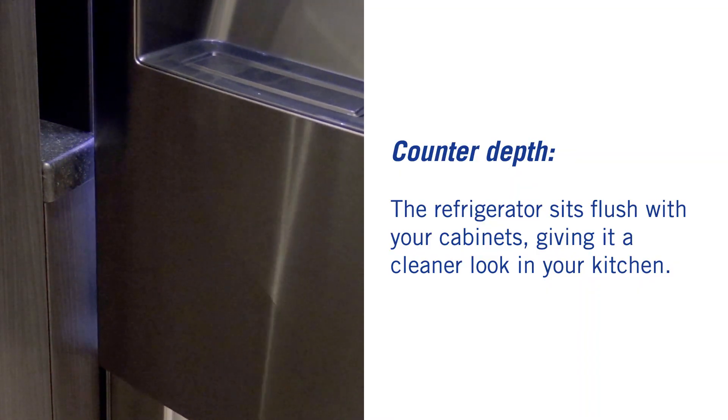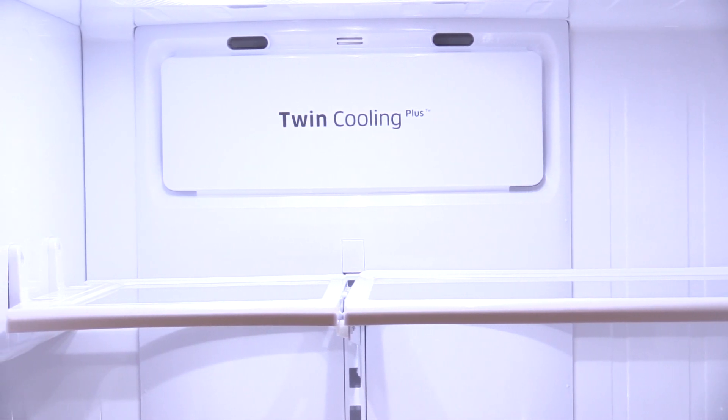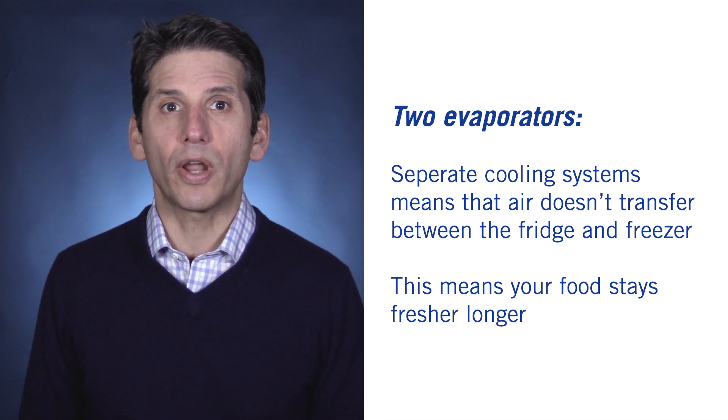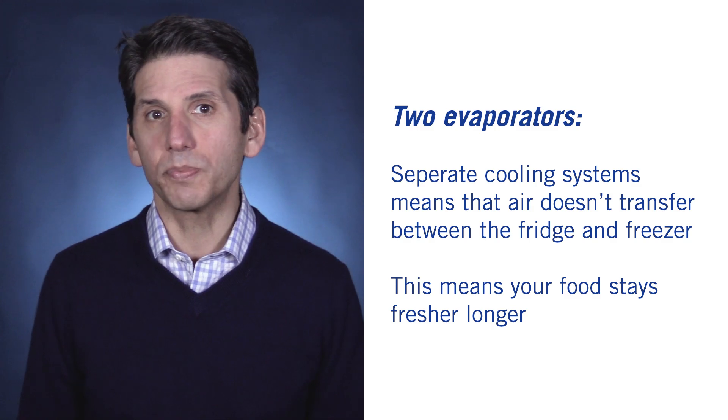There are two main reasons to buy this refrigerator. It is the only refrigerator of its class with two evaporators — one for the refrigerator and one for the freezer. That means the moist, cooler air of the refrigerator does not mix or get trapped in your freezer. Aromas and tastes stay in their compartment, so your food will taste better.